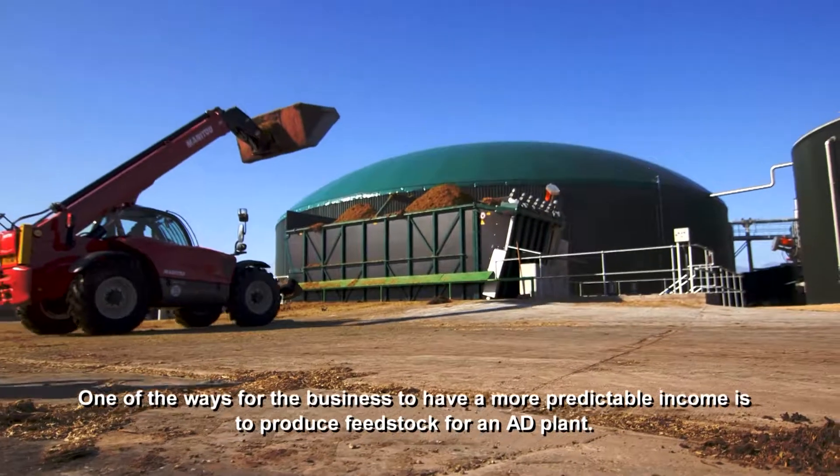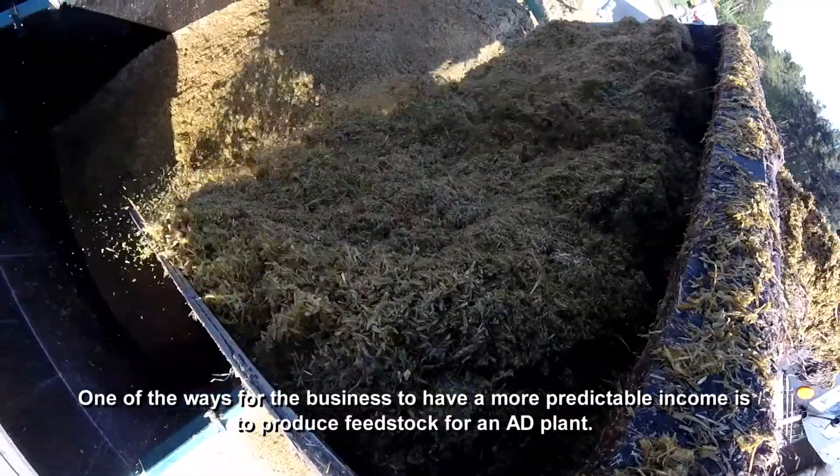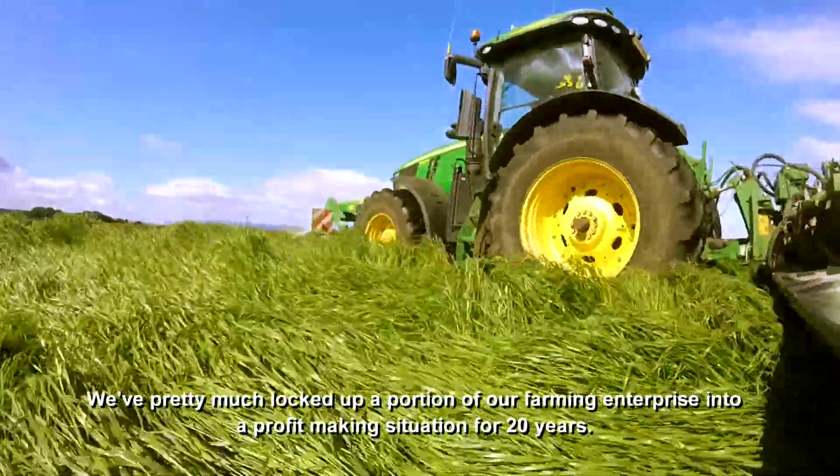One of the ways in which businesses can have a more predictable income is to produce feedstock for an AD plant. We've pretty much locked a proportion of our farming enterprise into a profit-making situation for well over 20 years.